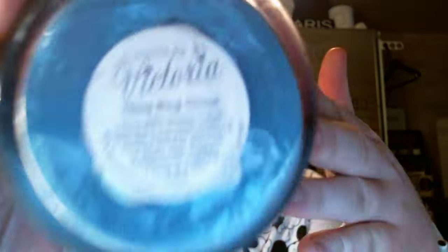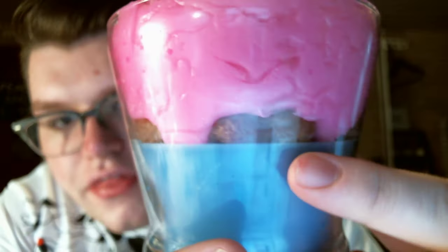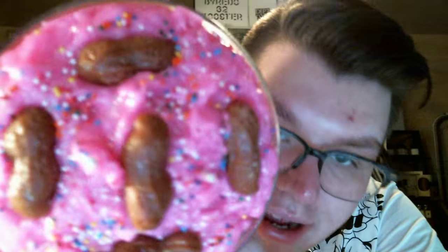Then we have another one I'm super excited about — this is called Three Ring Circus. Below is her cotton candy scent, then there's a ring of peanuts in caramelized pralines, so it has that sweet and salty. Then this is pink cotton candy scent — her cotton candy scent with whipped strawberry as well. Topped off with wax peanuts, coated with glitter and candy sprinkles. I can smell a lot of the caramelized praline but a little bit of sweet strawberry from the top. These are big candles — 18 ounces.